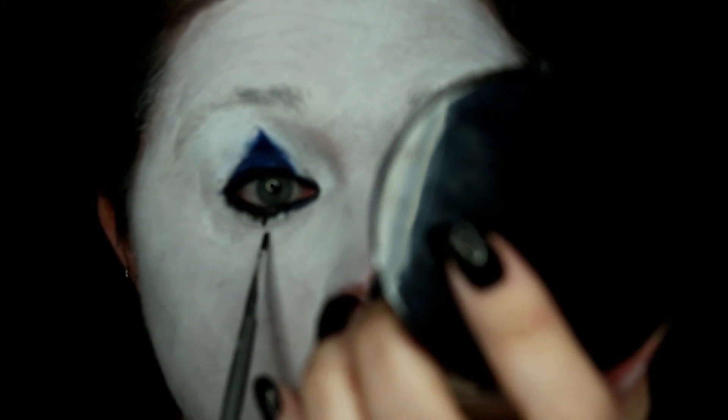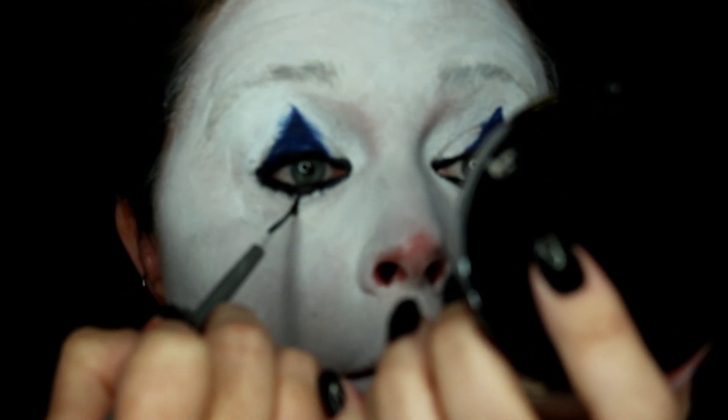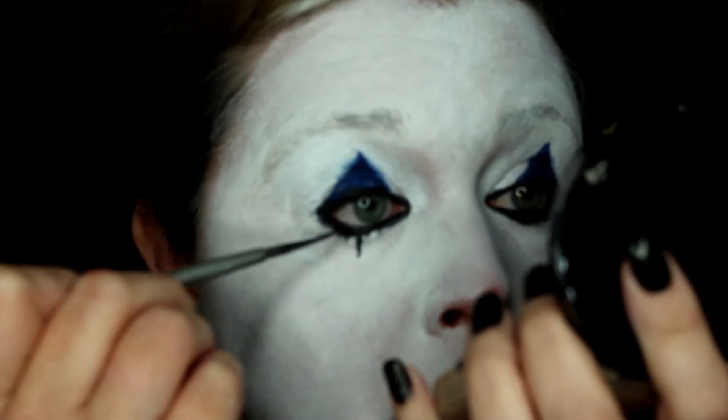Now I'm taking that same black and starting to draw lines underneath my eyes. Really take your time with this — it can be a little tricky to get them straight, but you don't need to be perfect because a little bit of messiness actually adds to the Pennywise look.